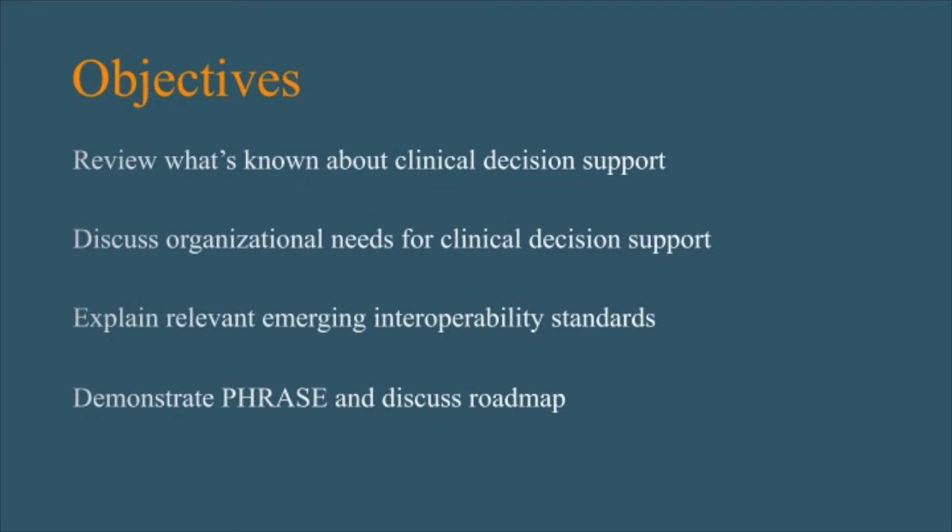Today's talk is going to be a bit of a mishmash of a few things. We're going to try to go through pieces that are more theoretical and then go towards, by the end, talking about what we practically have developed and what our roadmap looks like. The idea is to walk through essentially the development process, the theory, and then the logistics of what we've actually built.